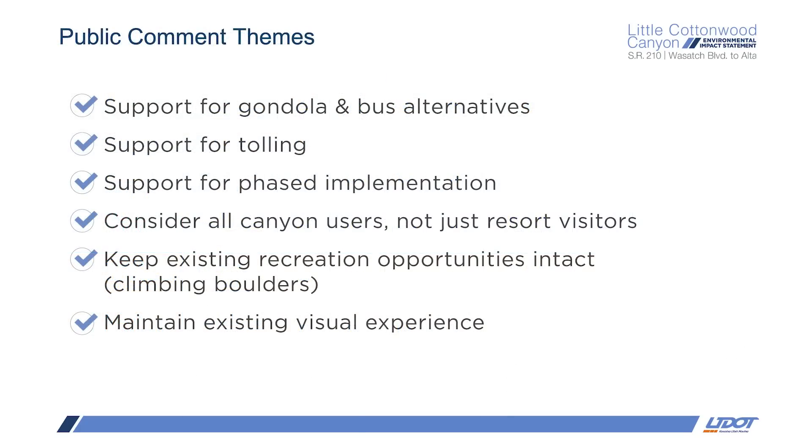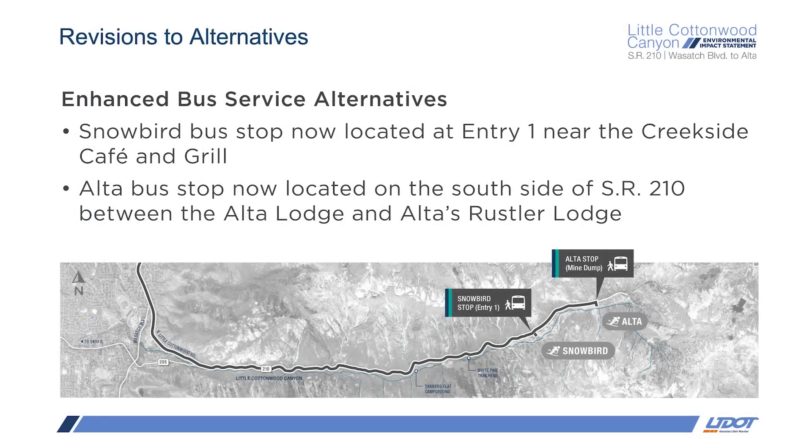We received over 14,000 comments on the draft EIS, so we know that this is a project that many people are interested in and have been following closely. I personally read every one of the comments that were submitted and appreciated the many perspectives and concerns that were brought forth. The final EIS includes every comment we received during the 70-day comment period, and a response to each of those comments is also included. What you see here are the common themes we received in the public comments, including support for tolling and phased implementation.